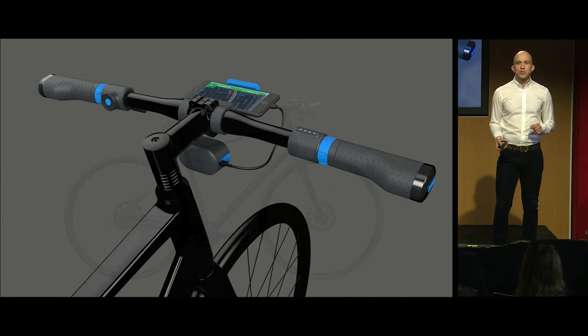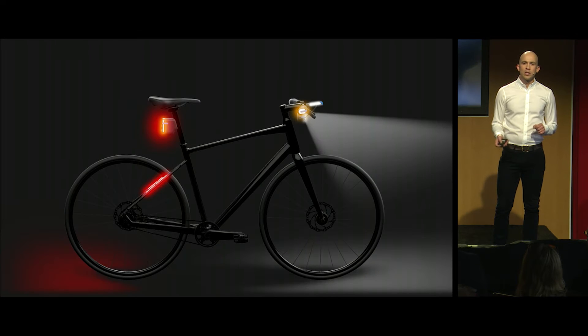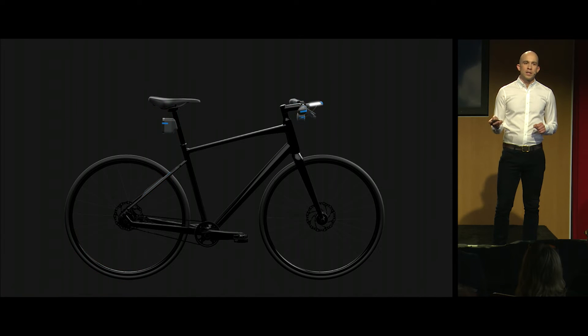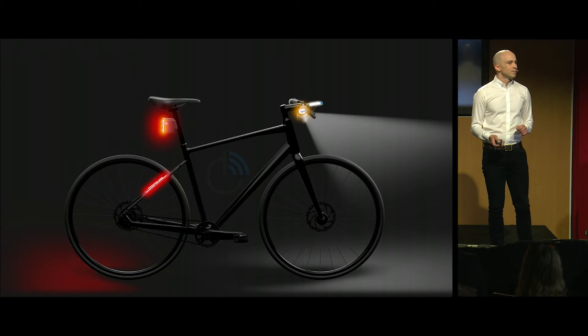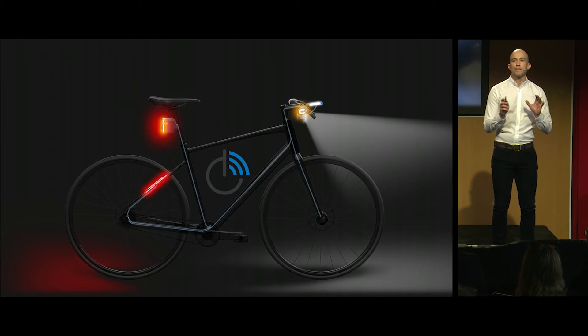We'd have sensors and software that turn the lights on when dark, turn them off when you park, and deter against theft. It would all be connected, and it would come as standard equipment from your favorite brand.